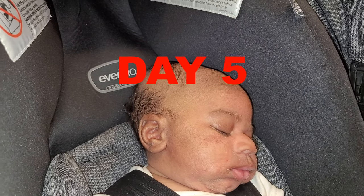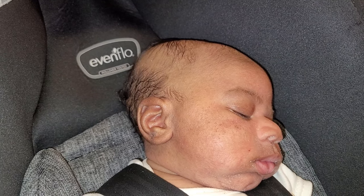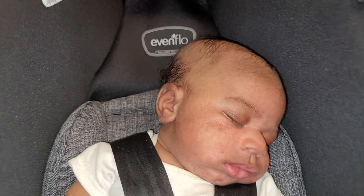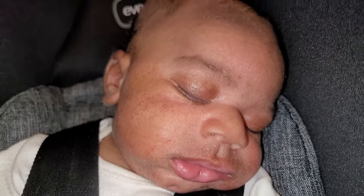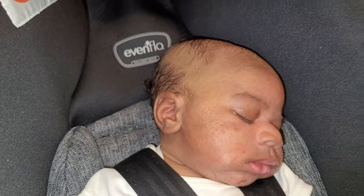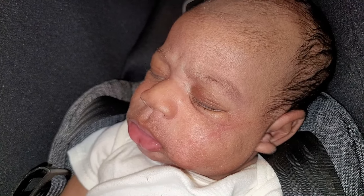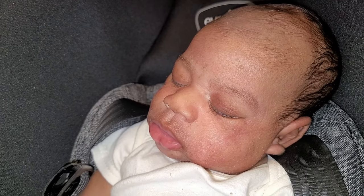Today is day five and we have a noticeable improvement on his skin. Last night was bath night, so he did get a bath in the Mustela Gentle Cleansing Wash. Afterwards I did his regular routine of washing his face with the gentle cleansing no-rinse water and then applying the hydrocortisone and Cetaphil baby lotion. There's still some issues with some flaking, but overall his skin is drastically better by day five. Here's the other side of his face to show y'all how drastic the change has been using the hydrocortisone and Cetaphil baby lotion.